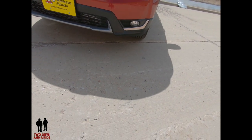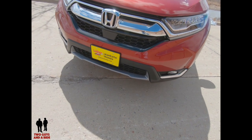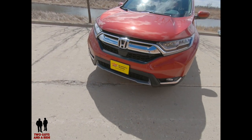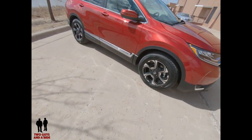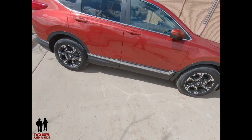On the front end you see the multi-reflector halogen headlights as well as the fog lights. This vehicle has an active shutter grille that will close at highway speeds to make the vehicle more aerodynamic and improve fuel mileage. It also has real-time all-wheel drive with intelligent control system and a CVT transmission with sport mode.